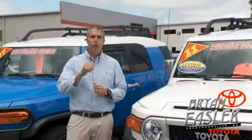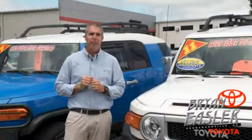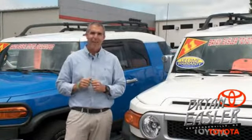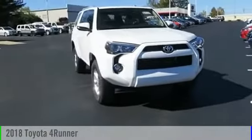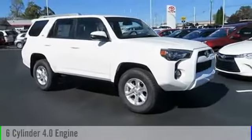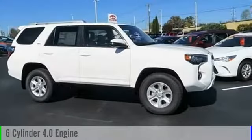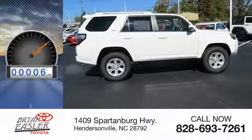At Bryan's Toyota, our used cars come with a lifetime powertrain warranty and a five-day buyback guarantee. Check it out. The 2018 4Runner. This vehicle is powered by a four-wheel drive, six-cylinder, 4.0-liter engine and comes with a five-speed automatic transmission. This vehicle has less than 100 miles.